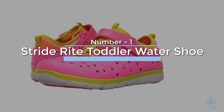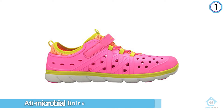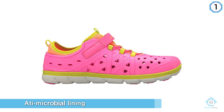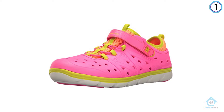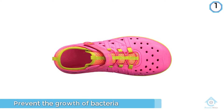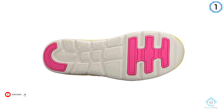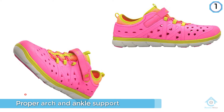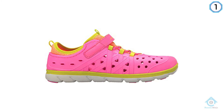Number one: most popular — Stride Rite Toddler Water Shoe. If you have a hard time keeping your active boy confined to either the splash pad or the playground, these shoes will let him run between both without worry. They have an antimicrobial lining that will prevent the growth of bacteria and keep them from smelling if they get wet. They're also designed just like a regular shoe, so they have a proper arch and ankle support, but are constructed out of rubber so they have the functionality of an athletic shoe and the durability of a water shoe. The rubber sole and closed toe also mean that your kiddo's feet and toes are protected.